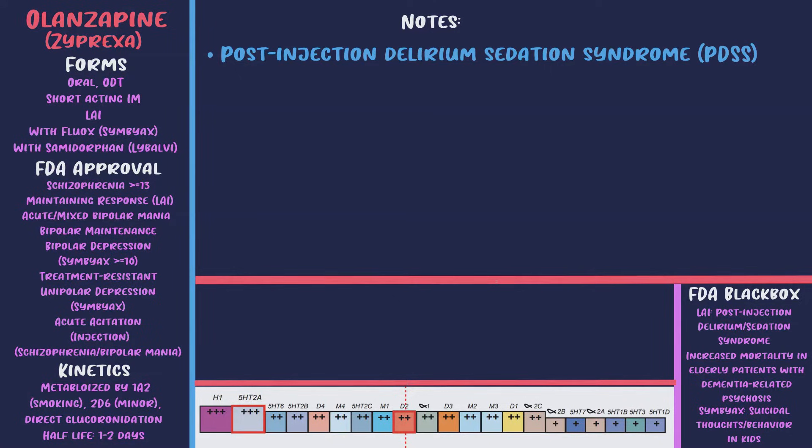It's critically important to know that smoking significantly decreases the amount of clozapine and olanzapine in the blood — this isn't just theoretical. Smoking just 10 cigarettes a day is sufficient to cause the maximum reduction in clozapine and olanzapine metabolism. The reason is that chemicals in tobacco smoke — specifically polycyclic aromatic hydrocarbons — induce CYP 1A2. Importantly, nicotine replacement therapy does not affect levels; the reduction is significant, likely around 35-50%.